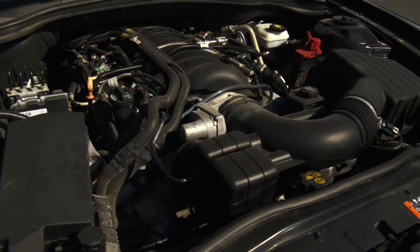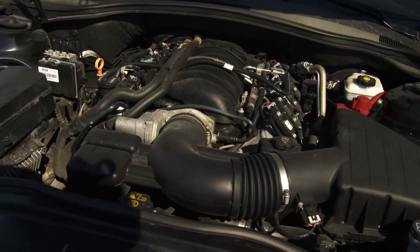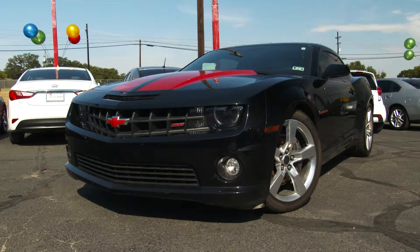The Camaro SS gets a 6.2 liter V8 that produces 426 horsepower and 420 pounds of torque. With the manual, the SS hits 60 miles per hour in just 5 seconds.